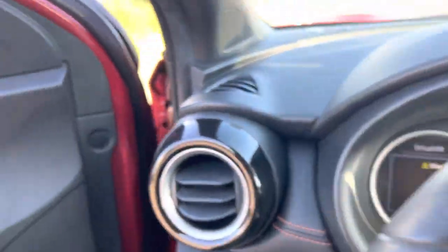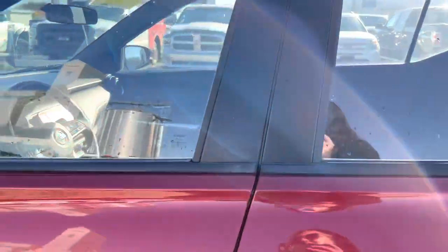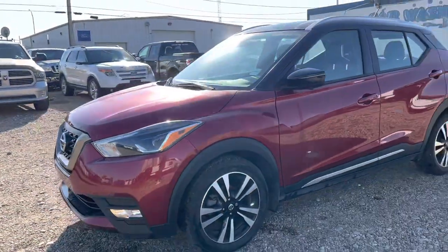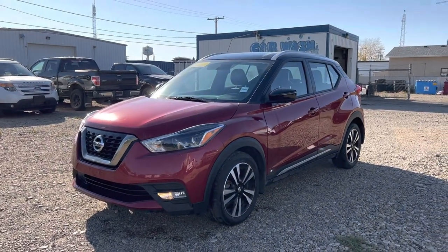This is a fantastic, neat little vehicle — fun to drive and it's going to give you excellent fuel economy. Have a look at this video, let me know if you have any questions, and we'll go from there. Thanks so much for reaching out to Country Ford — we'll chat soon.